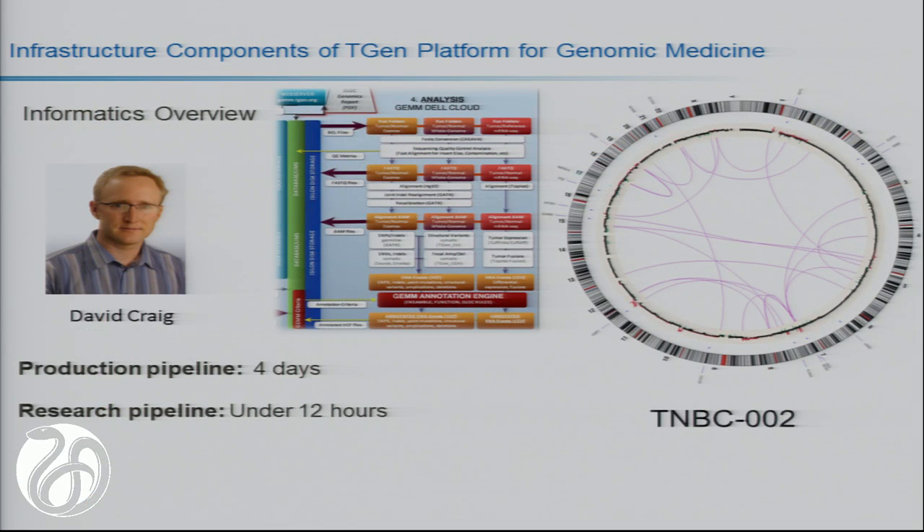When you think about the computational challenge of taking whole genomes, generating hundreds of billions of measurements for each patient—terabytes of data—and then translating that, it is equivalent to taking law libraries, shredding them, and then reassembling them again. This is the work of David Craig and his bioinformatics team. He has developed a fantastic software pipeline for interpreting genomic information, visualizing it, and helping a team come together and interpret it.